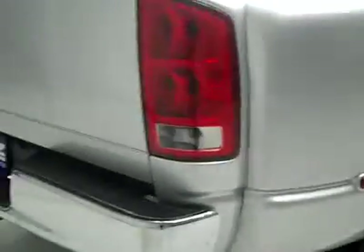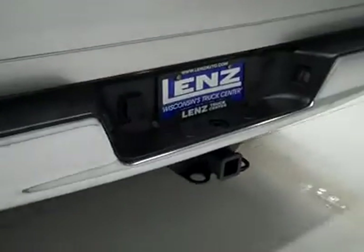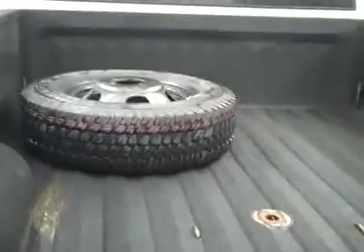Rear tires are also brand new — all the tires are brand new. Around back, the rear bumper and tailgate are in great shape. There's a hitch, transmission cooler and wiring as part of the towing package. The bed itself has a spray-in bed liner and a gooseneck hitch — looks like that's holding up nicely. The spare is in the bed too.